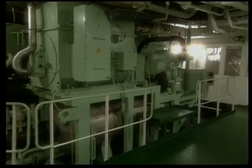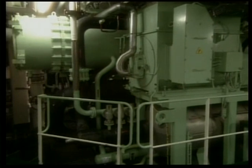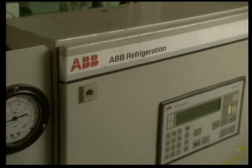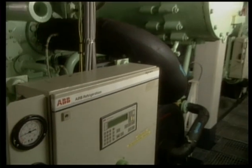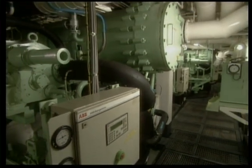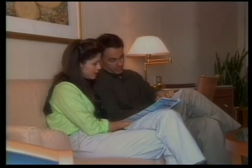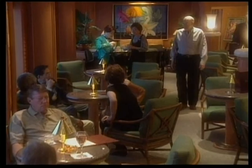This is the centralized air conditioning and refrigeration plant. Here in these units, fresh water is chilled, then pumped up to one of the 89 air handling units located throughout the ship, which then cool the air that is distributed to all passenger accommodations, public rooms, and crew areas.